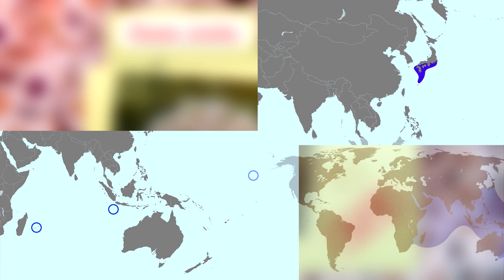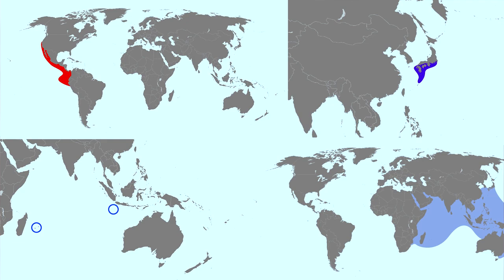They populate coasts from eastern Africa all the way around to the west coast of North America, and are typically found in tidal zones down to about 300 foot deep waters.